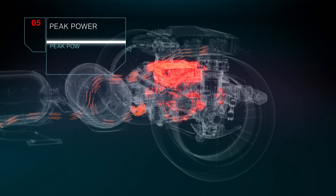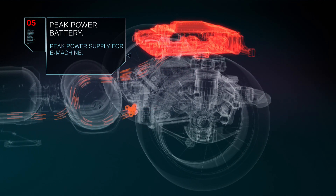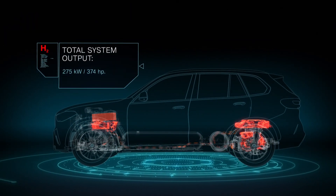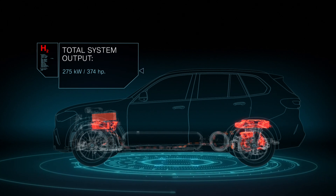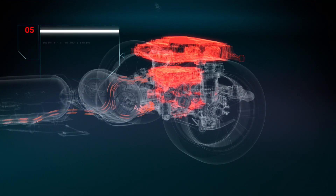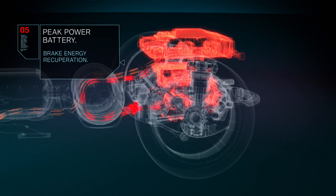The peak power battery located above the e-drive unit can supply an additional power boost on top of the electric energy from the fuel cell system. This results in a total system output of 275 kilowatts, enabling the zero emission and dynamic driving pleasure that BMW is renowned for. The peak power battery is charged both directly from the fuel cell system and via brake energy recuperation.